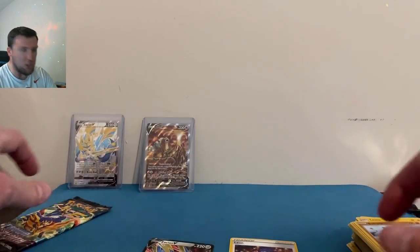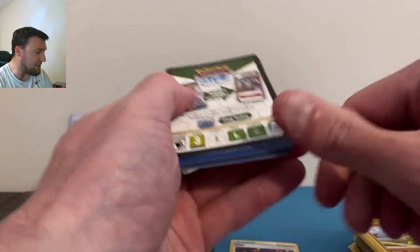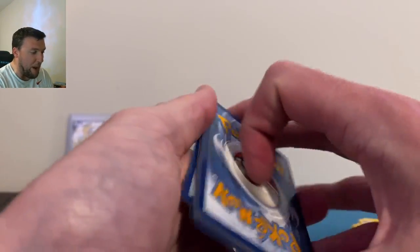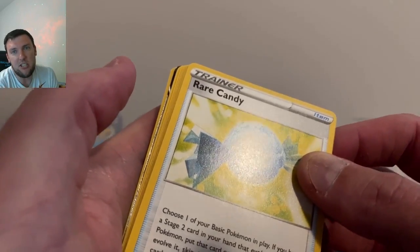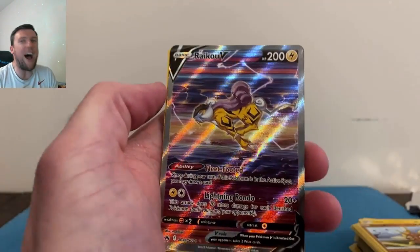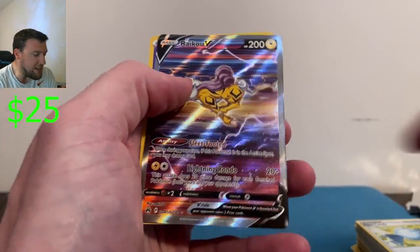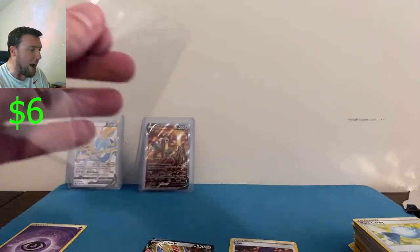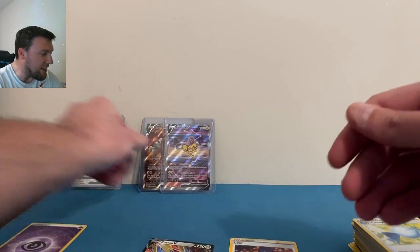Mr. Mime and Eelektross — I hate opening Crown Zenith anymore, I'm not gonna lie. Compared to how it was at release it's just not a good set to open. But complain you gain — Raikou V! Tell me! Roll around here — complain you gain. And a textured Psychic Energy — that's a good pack! That is a good pack.